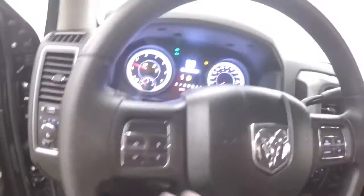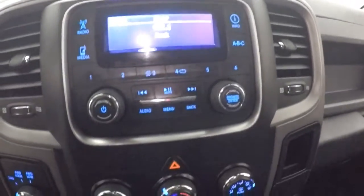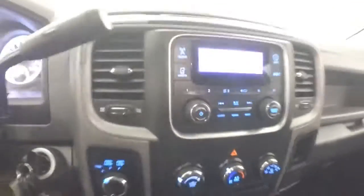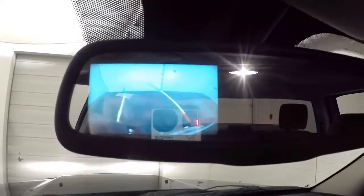Truck fires up. Menu control buttons and cruise control buttons on the steering wheel. Four-wheel drive. Stereo controls. Climate controls. Your backup camera in the rearview mirror.